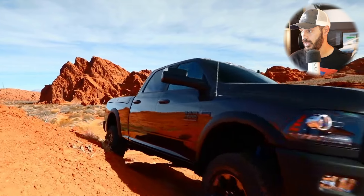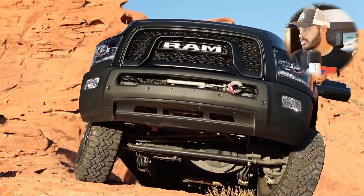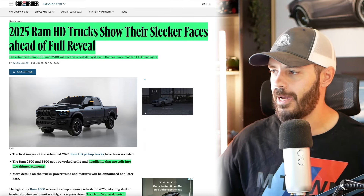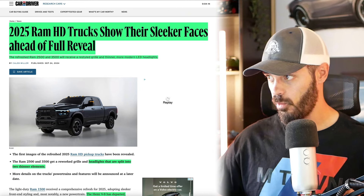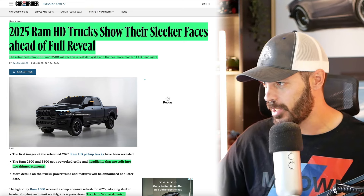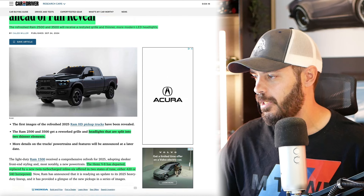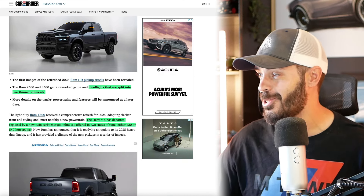First, let's have a look at this article from Car and Driver — I'll show you the different designs available with the new 2025 RAM HD. The refresh RAM 2500 and 3500 will receive a restyled grille and thinner, more modern headlights. I can't really tell if these are bumper headlights because they are split in the middle — you have the daytime light up top, and I think the top piece is actually the main headlight.